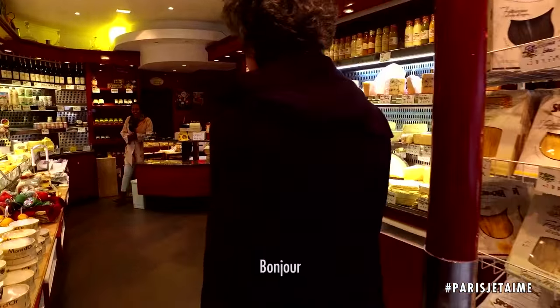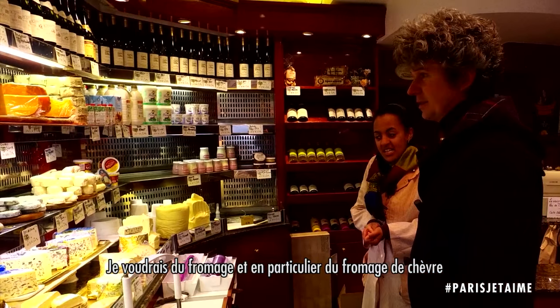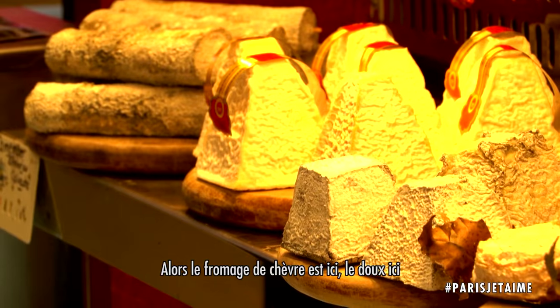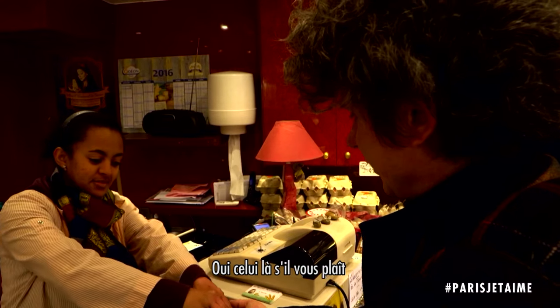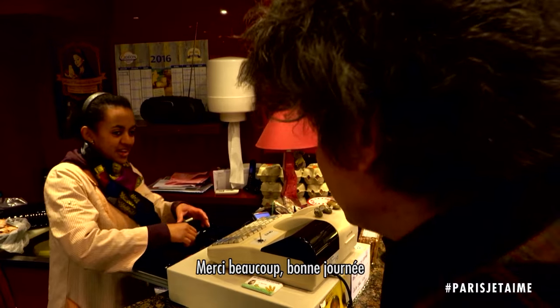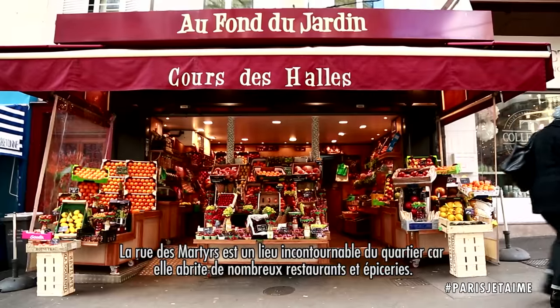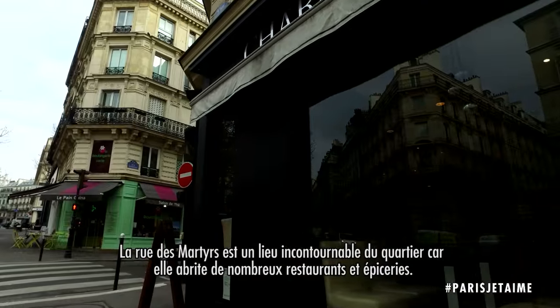Hello, good morning. I'd like some cheese, and especially I would like some goat cheese. The goat cheese we have here is soft like this. Yes, one like that. Thank you very much. Have a good day. Bye-bye. Martyrs Street is a very arty part of the neighborhood because it is full of shops for food.